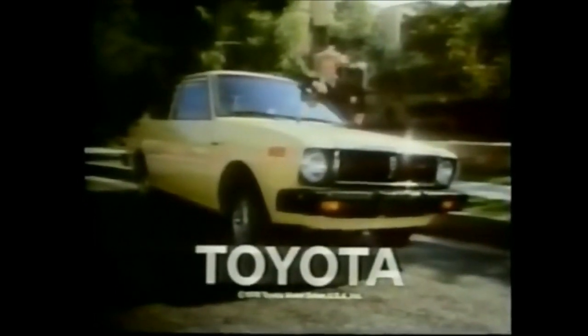The 1979 Toyota Corolla. If you can find more value in a small car, buy it. Toyota, you got it. You asked for it. You got it, Toyota.